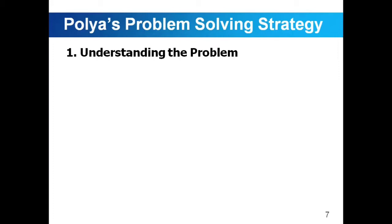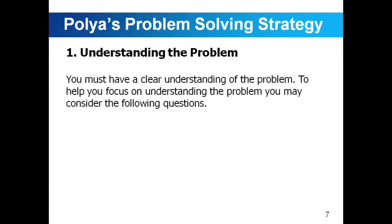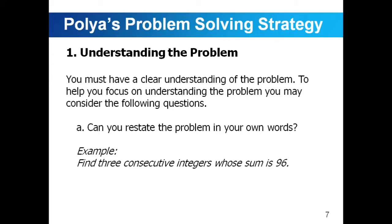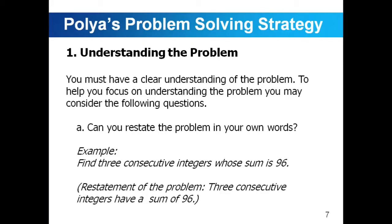First, understanding the problem. You must have a clear understanding of the problem. To help you focus on understanding the problem, you may consider the following questions. First, can you restate the problem in your own words? For example: Find three consecutive integers whose sum is 96. Can you restate this problem in your own words? You may say: three consecutive integers have a sum of 96.